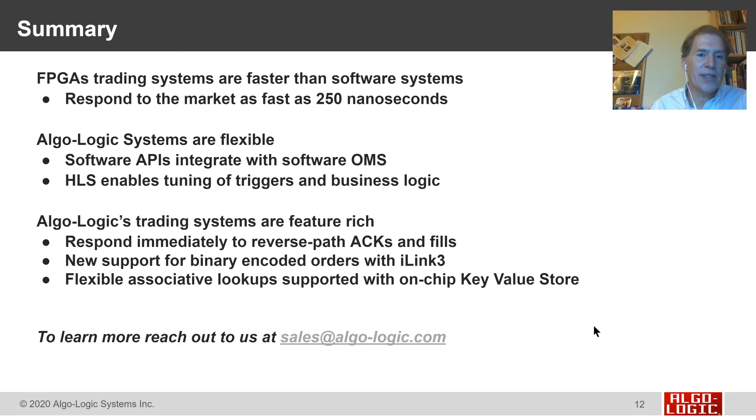In summary, FPGA trading systems are faster than software systems — they can respond to market data events as quickly as 250 nanoseconds. Algo-Logic systems are flexible, with software APIs that integrate with software order management systems and high-level synthesis to tune and adjust triggers and business logic quickly. Our trading systems are feature-rich: we can respond immediately to all types of market data events and reverse-path events as our orders get filled and acked. We have support for the newest binary-encoded iLink-3 orders on CME, and our fast and flexible key-value store keeps strategies locked and loaded on the FPGA for immediate response as market data changes. To learn more, reach out by email at sales@algo-logic.com or visit our website at algo-logic.com.